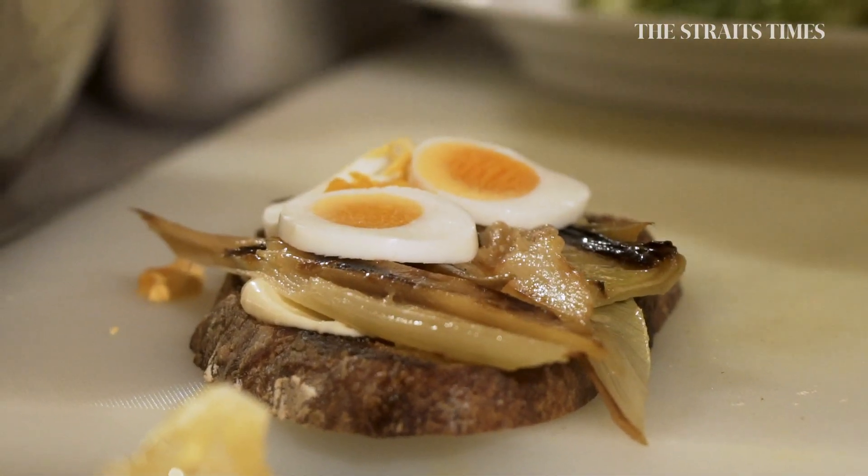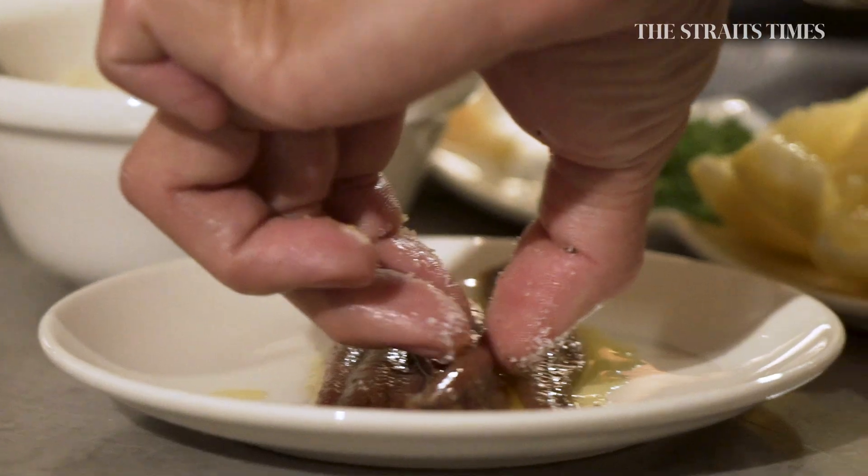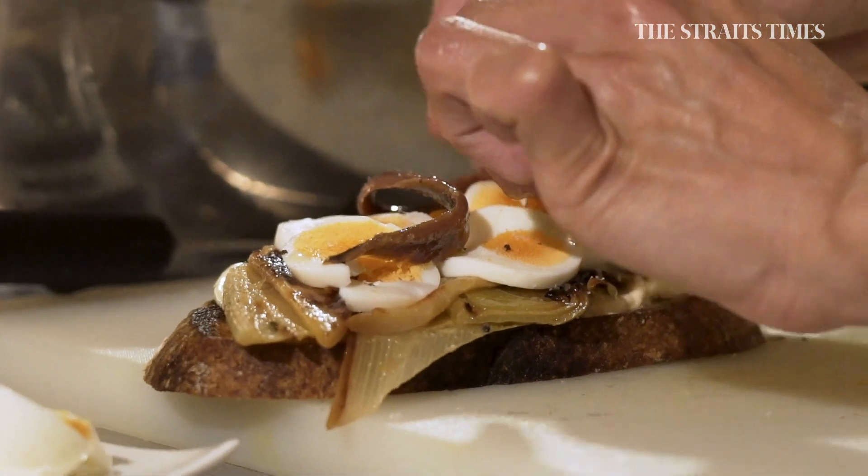Then we've got some egg. Egg is usually in that dressing — you have an egg yolk to make the dressing thicker. And anchovies from the Cantabrian Sea; they're Spanish anchovies, my favorite.